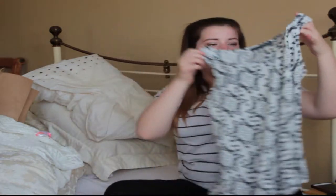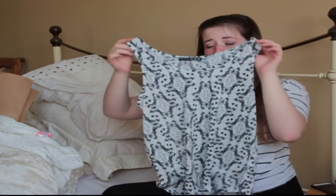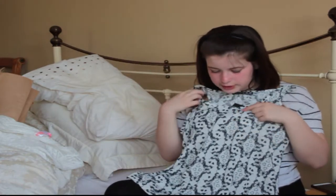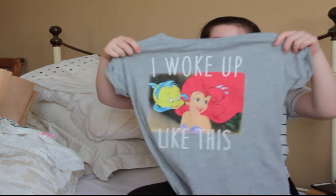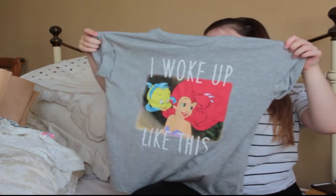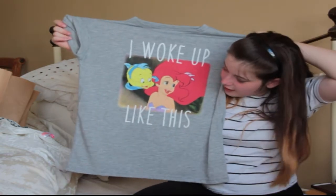So I got this top here and it has really nice butterflies and hearts on it and it's black and white. Also going with the Disney theme, I got this Ariel top saying 'I woke up like this' — because lots of guys in my class like to sing that. So I got this and it's Ariel.